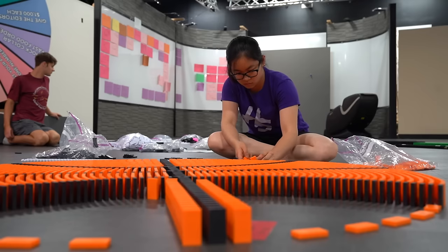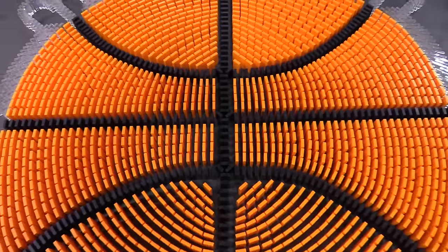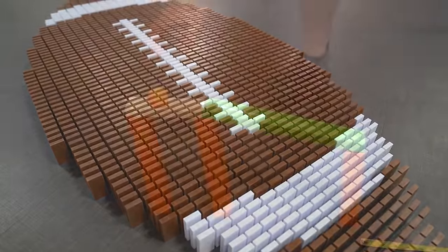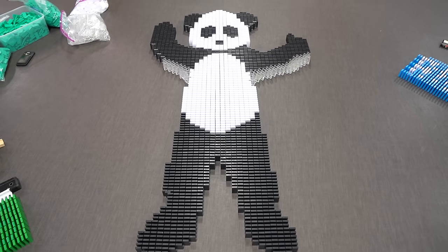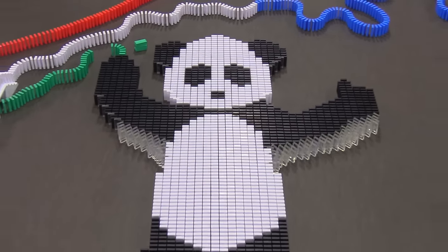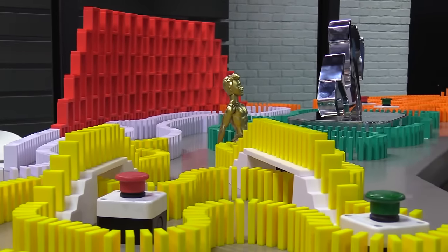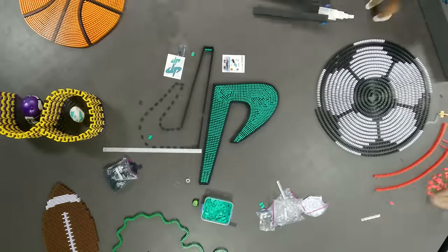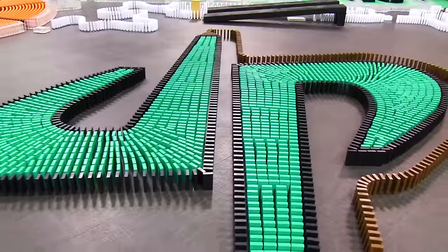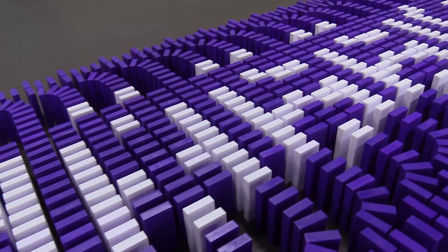The idea for this Domino project was to build everything that Dude Perfect is known for. We built sports, like basketball, soccer, football, and even a ping-pong trick shot that will roll off a ramp and bounce into a cup. We built their beloved panda mascot, who's waving at you and cheering you on. We incorporated some iconic Dude Perfect props, like the Wheel Unfortunate, a golden boy, and their YouTube play button. We recreated the Dude Perfect logo as large as we could, right in the center of the setup. And for the finale, we have a super special trick that will reveal a hidden message.